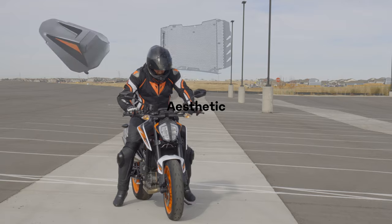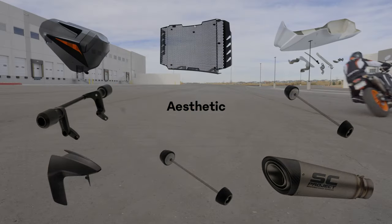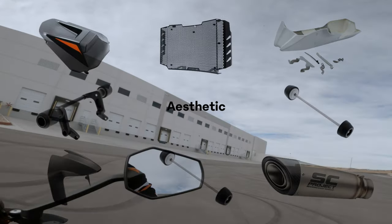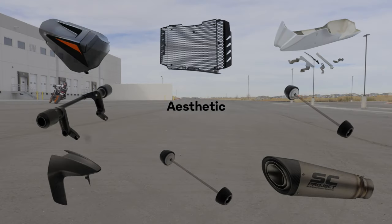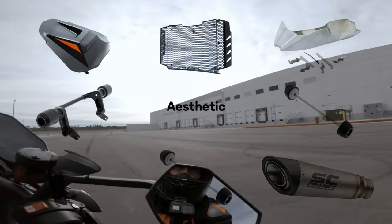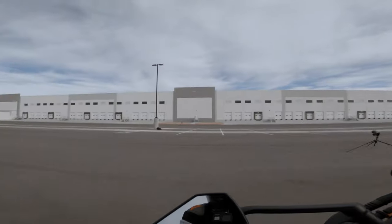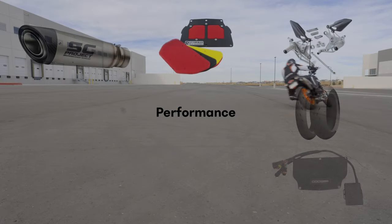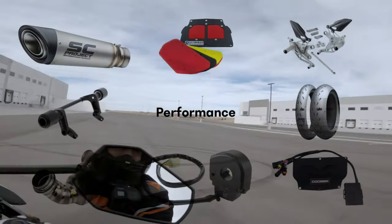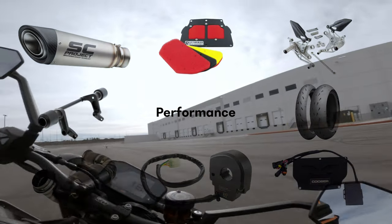First up, I'll be talking about aesthetic mods, starting with the passenger seat cowl. We've got Ebotech sliders — both frame and axle — and a radiator guard as well. I'm going to be adding a belly pan as well as a slip-on. Those are cross-functional — looks and performance. And of course, carbon fiber, because that's who I am.